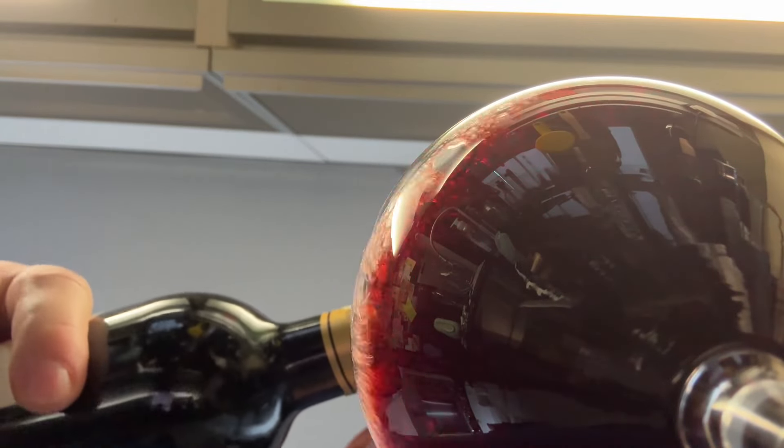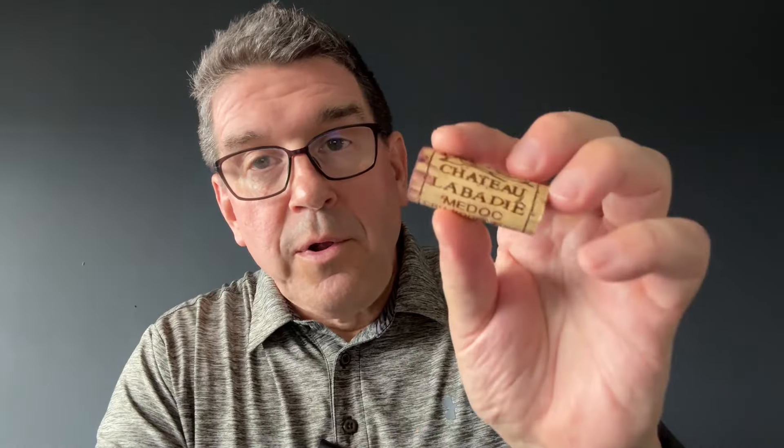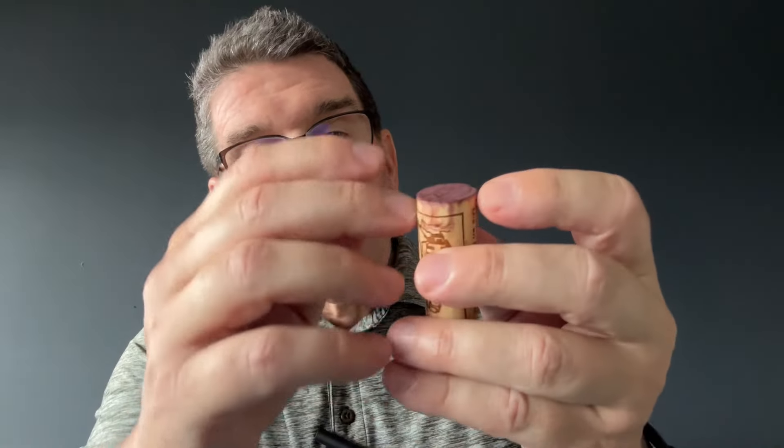If there is anything that you take from this video: first, know there are thousands of wine producers within Bordeaux, and prices can range from just a few euro per bottle to thousands per bottle. And second, the French love classification systems for their wines.